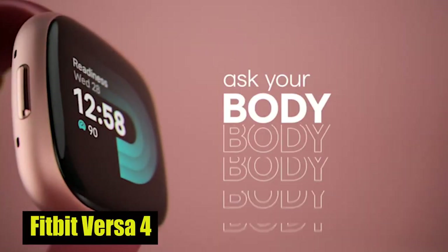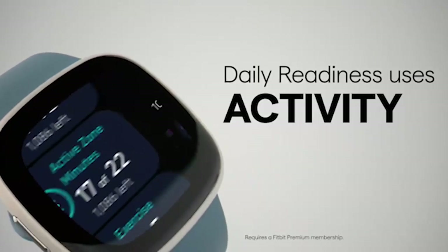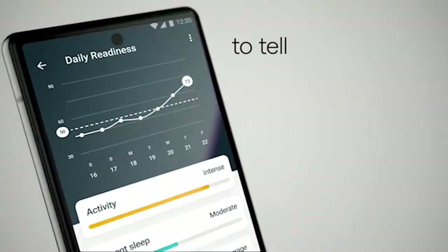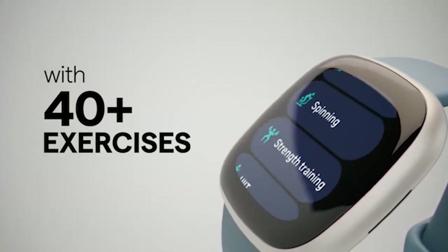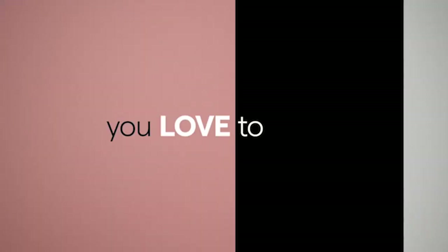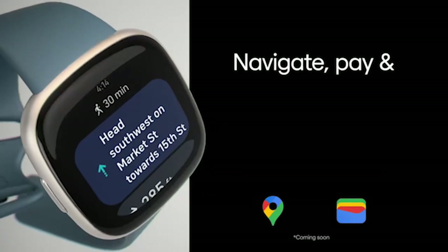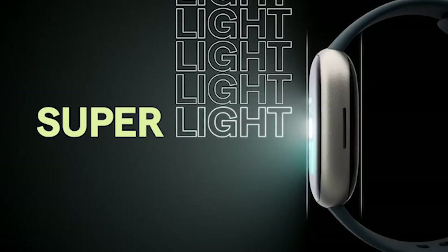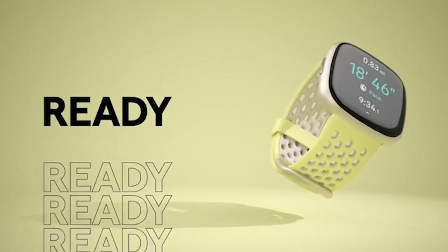Number 1: Fitbit Versa 4. The Fitbit Versa 4 fitness smartwatch is a versatile wellness companion crafted for optimal fitness outcomes. Boasting a daily readiness score, built-in GPS, and a workout intensity map, it ensures precision in your workouts. Features like active zone minutes, 24/7 heart rate monitoring, and 40-plus exercise modes cater to diverse fitness needs. Sleep tracking tools include a personalized sleep profile, daily sleep stages, and a sleep score for improved rest. Enhance overall well-being with stress management and guided breathing sessions. Beyond fitness, enjoy on-wrist Bluetooth calls, customizable clock faces, Fitbit Pay, Amazon Alexa, and Google Wallet and Maps. With a 6-plus-day battery life, it's the ideal smartwatch companion.